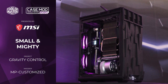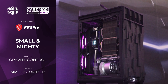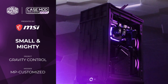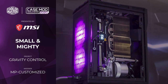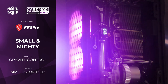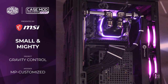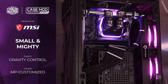Finally we have the Small and Mighty Award, which goes to Gravity Control by NP Customised. Mike chose to take his NR200P chassis and place it on its end, essentially making the chassis tall and thin rather than long and fat. This allows it to fit the theme of the buildings from Control pretty well. To do this, Mike 3D printed additional panels that basically replace the existing ones on the chassis. The inside is then complemented by a complex water loop finished to a very high standard and kept incredibly neat — hence Mighty.